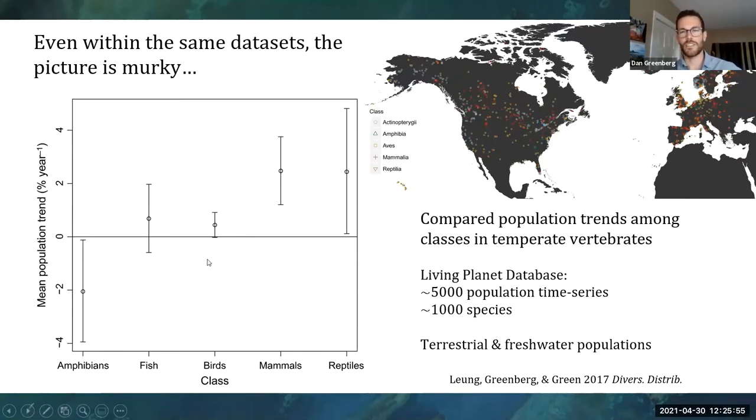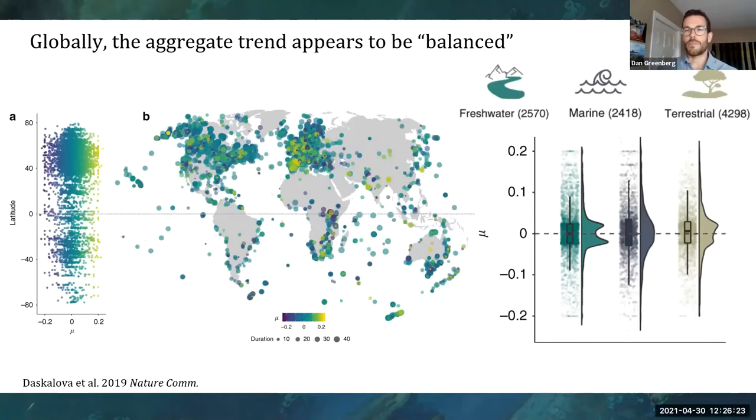This was a bit confusing — we thought maybe it's just because in temperate regions there are actually many reasons to suspect things are getting better. Forests have actually regrown in much of North America and Europe over the past couple of decades. There's better wildlife management, environmental regulations, and endangered species legislation. But some collaborators did a similar study looking at everywhere in the world and found sort of the same thing — the population trend didn't really matter what latitude you are or whether you were in freshwater, marine, or terrestrial; globally in aggregate it seemed to be balanced.